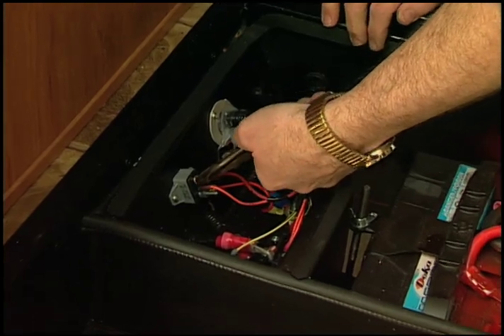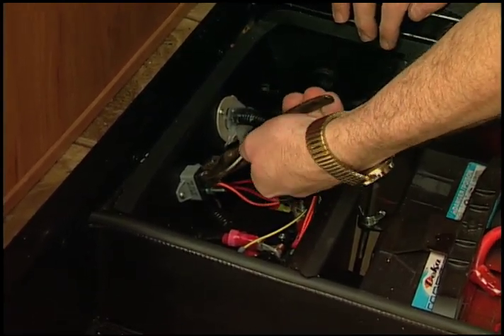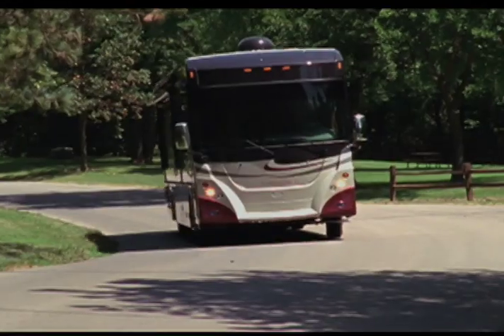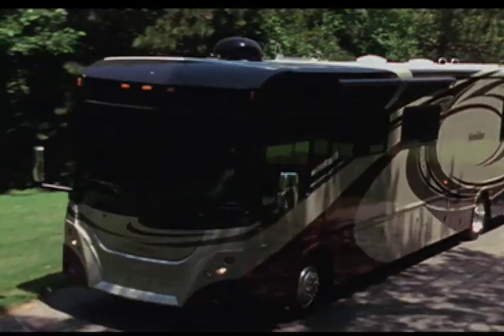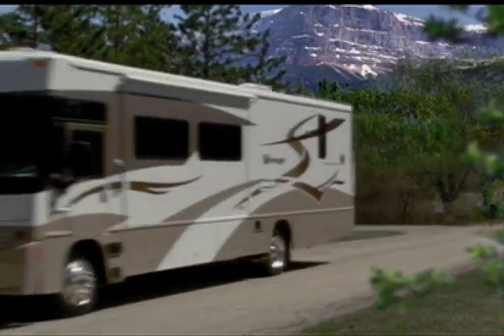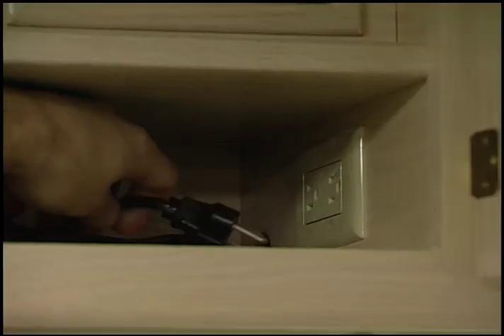Corroded or loose connections are frequently the problem. Observe when the problem occurs and try to discover how to duplicate the situation. For example, does it only happen when going around a corner or over a rough road? What is the temperature? Does it happen early during operation or after running something for a long period of time? Sometimes wiggling a wire harness or tapping a fixture will locate the problem.